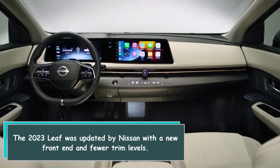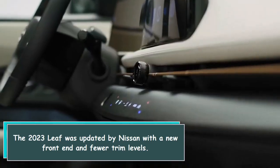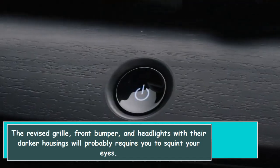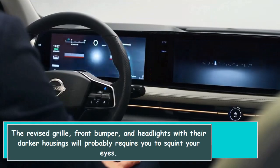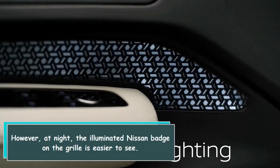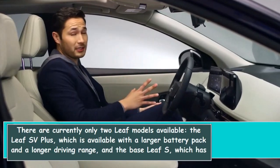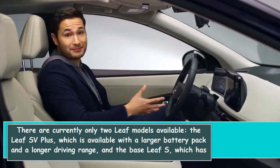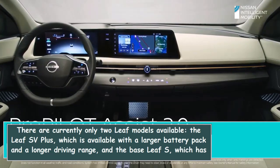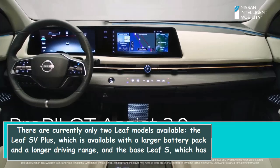The 2023 LEAF was updated by Nissan with a new front-end and fewer trim levels. The revised grille, front bumper, and headlights with their darker housings will probably require you to squint your eyes. However, at night, the illuminated Nissan badge on the grille is easier to see. There are currently only two LEAF models available: the LEAF SV+, which is available with a larger battery pack and a longer driving range, and the base LEAF S, which has a smaller battery pack and a shorter range.